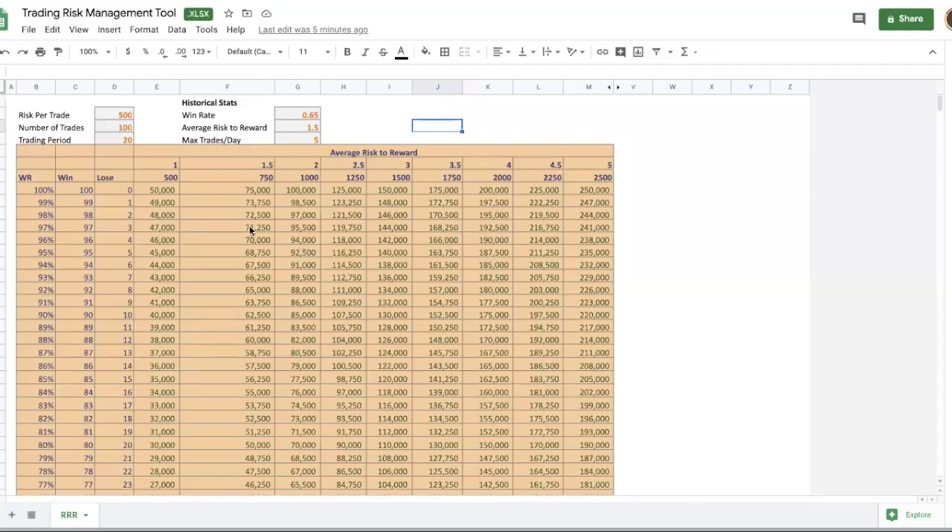Now I want to talk about the main crux of today's video — this spreadsheet. Just a disclaimer: I'm not the one who created it. I learned it from someone else and tweaked it to suit my own risk management plan. I'll leave a link to it in the description so you can access the Google Drive and download it.